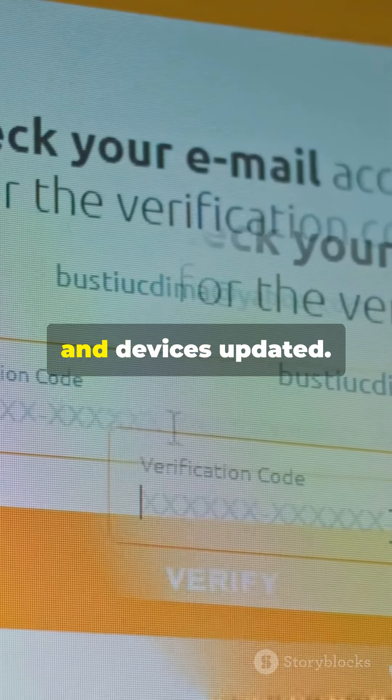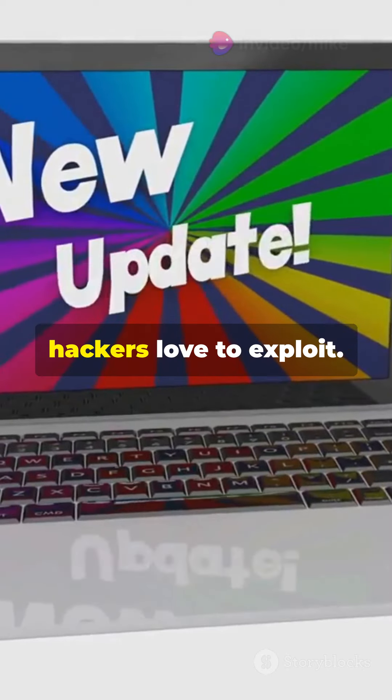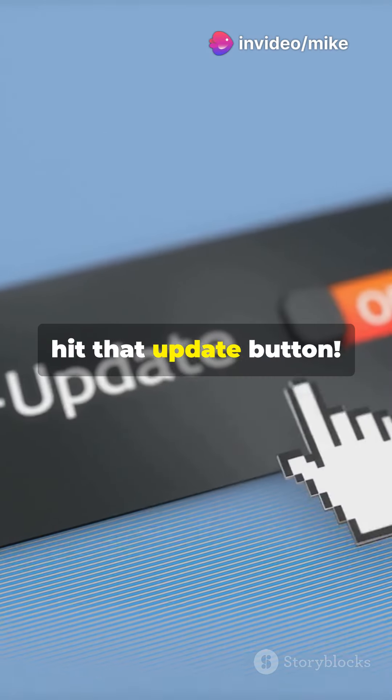Fourth, keep your software and devices updated. Regular updates fix vulnerabilities that hackers love to exploit. So hit that update button.